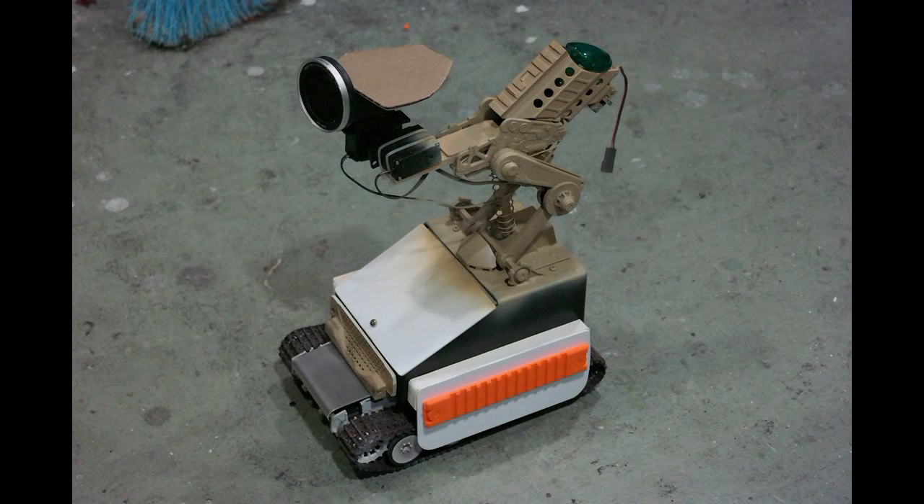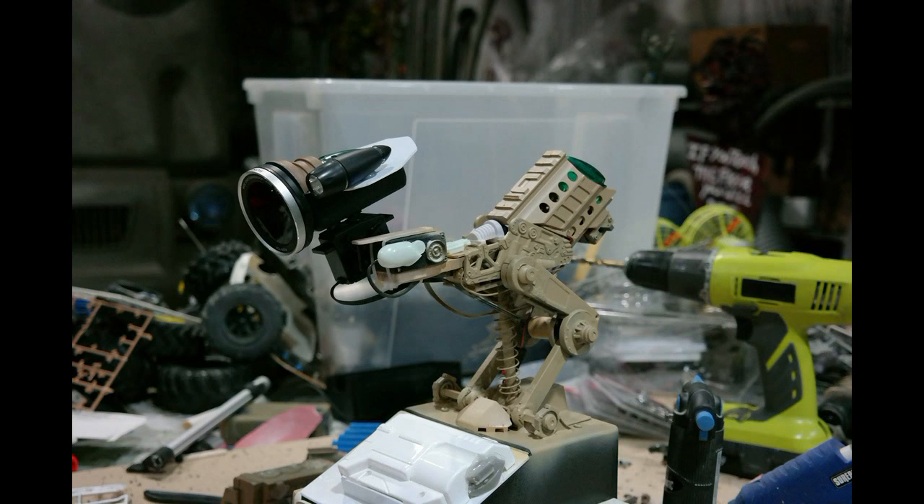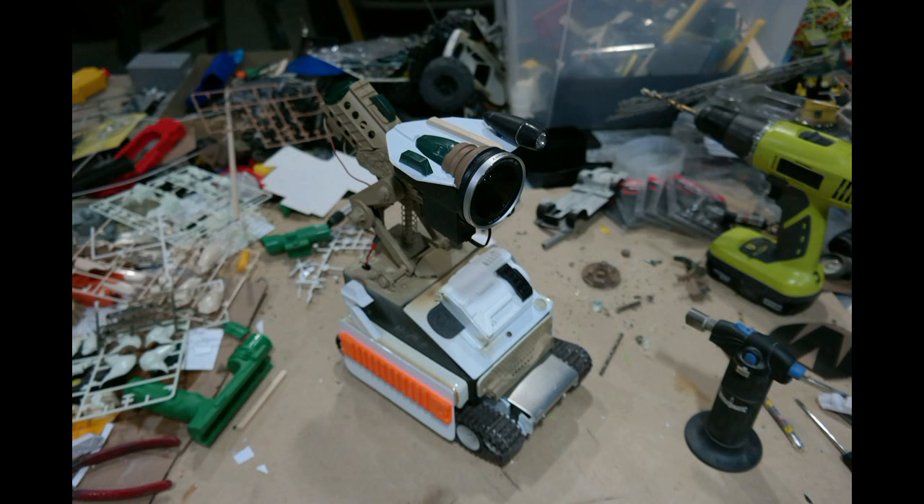Hey guys, I've been working on Little Fred and I finally got him finished to the point where his whole upper body is mobile and it's radio controlled. I've got him painted and the whole lower half is radio controlled as well. Unfortunately, it's going to take two people to run him and I haven't worked out all the bugs on it, but I've got enough of him put together where I can show you.